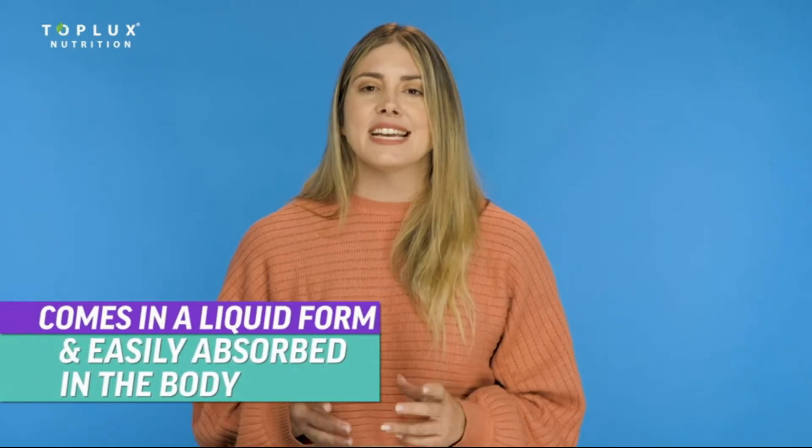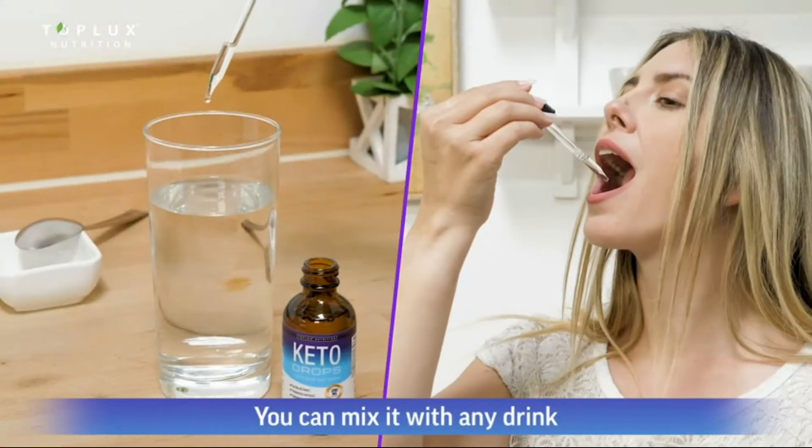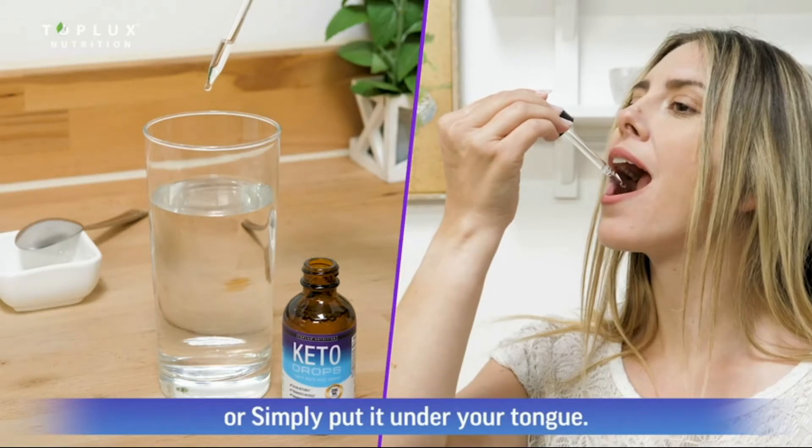Keto Drops comes in a tasty liquid form that is easily absorbed in the body. You can mix it with any drink, or simply put it under your tongue.